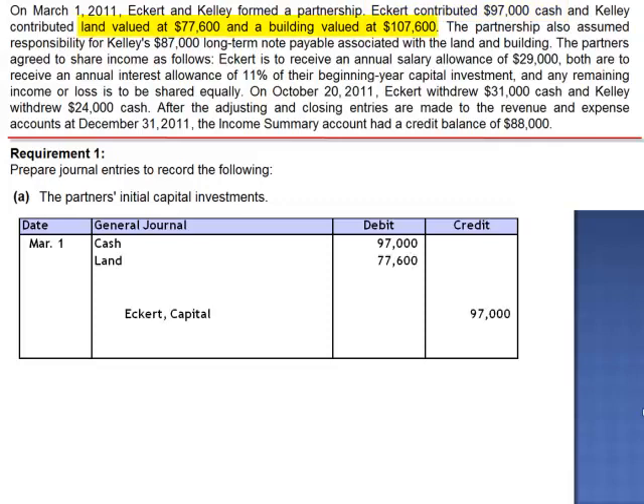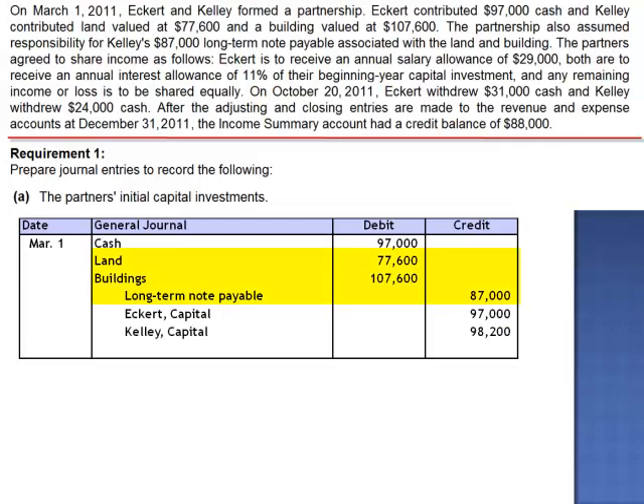Kelly contributed land with a value of $77,600 and a building valued at $107,600. But these assets were not free and clear, as Kelly also has a long-term note payable associated with the land and the building. The partnership is going to assume responsibility for this debt, so we credit the long-term note payable for $87,000. The value of Kelly's investment is $98,200 — the land plus the building minus the long-term note payable.